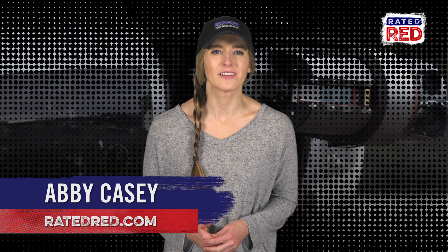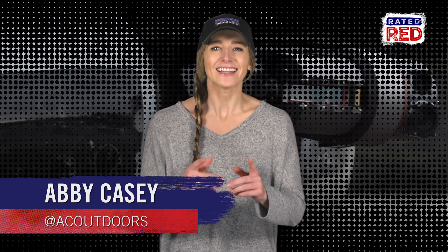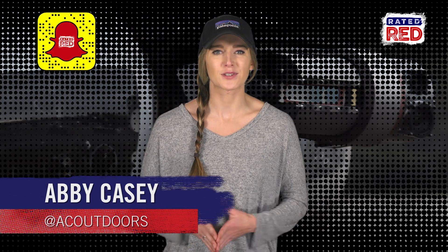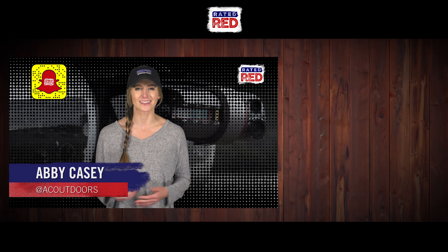Well, Marines, let us know what you think of this new tech. Game-changer? Or do you feel better with an actual Marine flying in your supplies? Let us know in the comments and be sure to subscribe to the Rated Red Snapchat Discovery Channel for videos you won't see anywhere else. I'm Abby Casey.